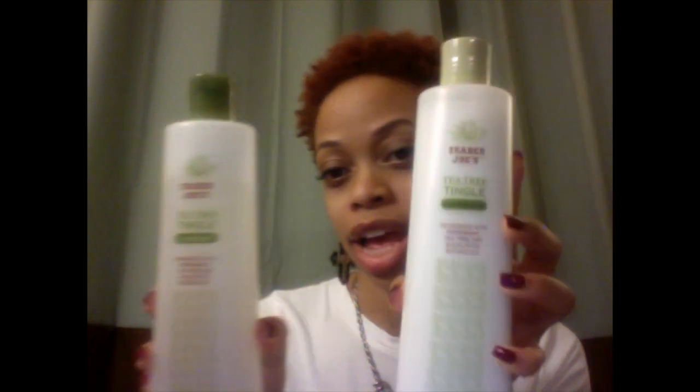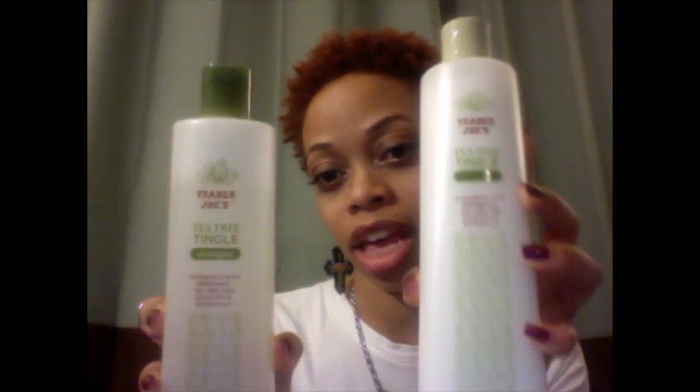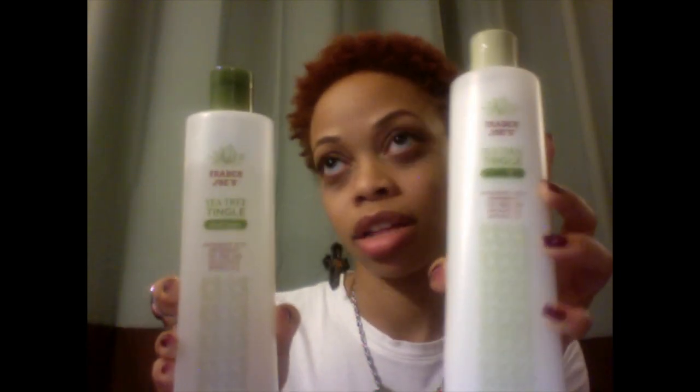What's up y'all, this is your girl Miss Prissy coming at you with product of the week. The products I chose were Trader Joe's Tea Tree Tingle shampoo and conditioner. These things are the best — they're organic and it says 'invigorate with peppermint, tea tree, and eucalyptus botanicals.'